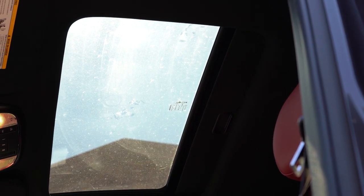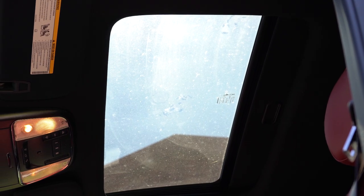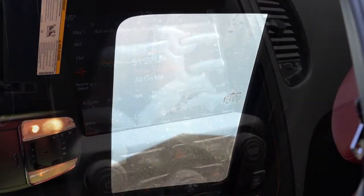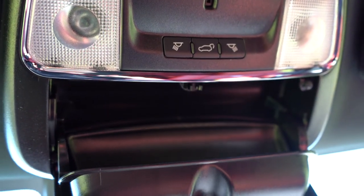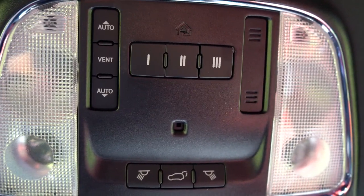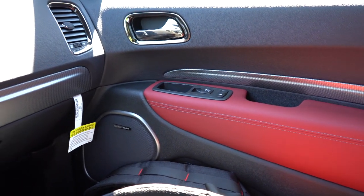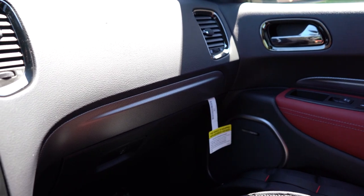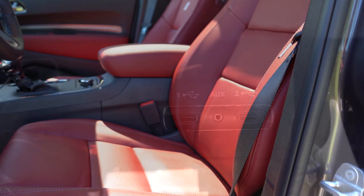Touching on overall interior quality: a power sunroof comes standard with the Citadel trim levels and is available as an option on the GT Plus, RT, and SRT. Dual-zone climate control comes standard on all trim levels. The Citadel Anodized Platinum gets a simulated suede headliner, which is pretty cool. An overhead sunglass holder comes standard across the board, and there are garage door openers for up to three different doors just in front of that. I love the imitation carbon fiber trim and especially the black-and-red color combination in this particular Durango — it looks so cool.